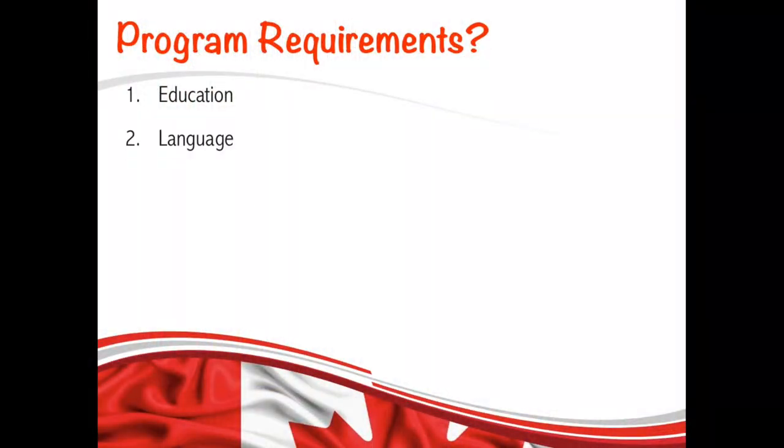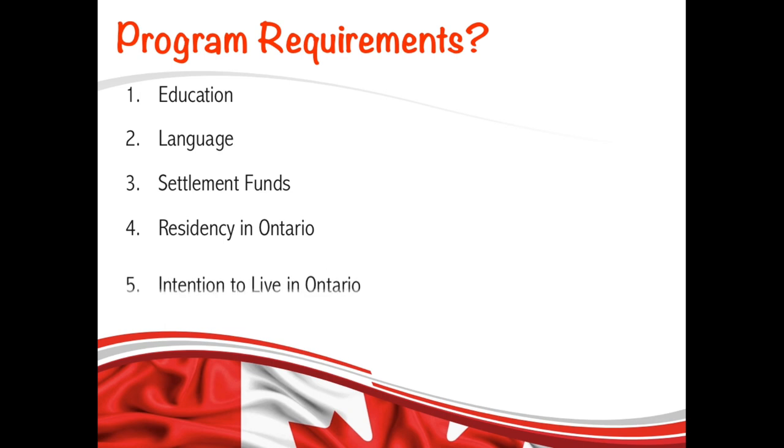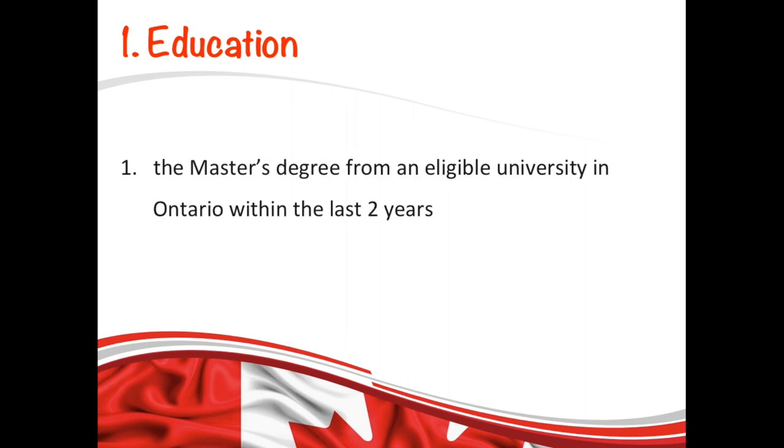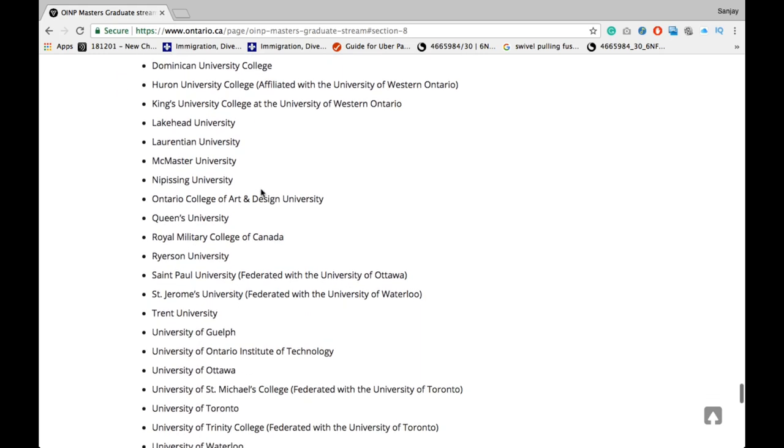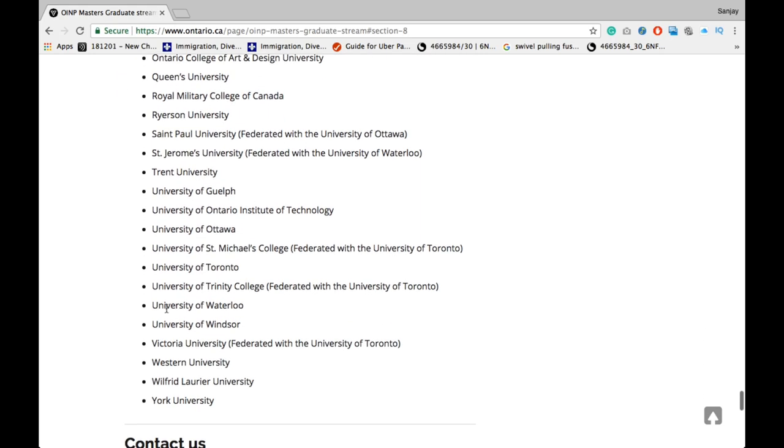Let me just walk you through its requirements one by one in detail. The first requirement is education. For this stream, the minimum education you need is a master's degree from one of the eligible universities in Ontario, and that has to be within the last two years. The list of those eligible universities is here and the link is given in the description box below. You can check it out.